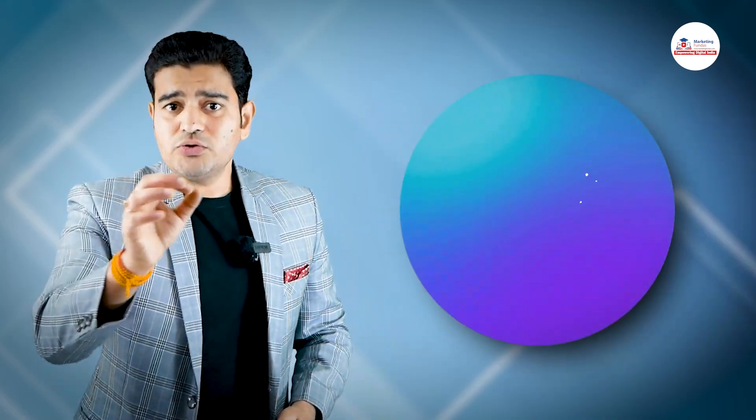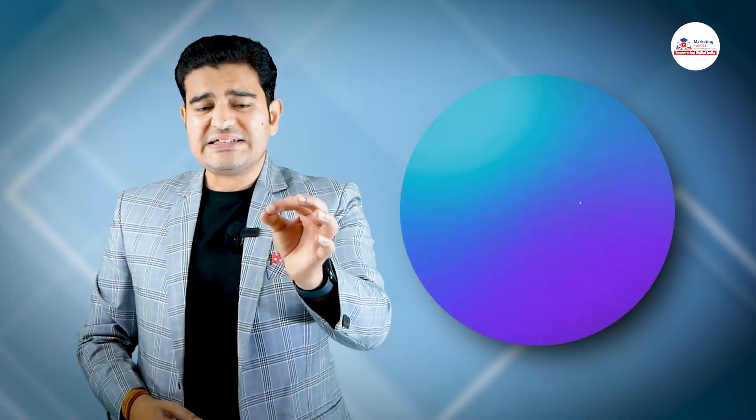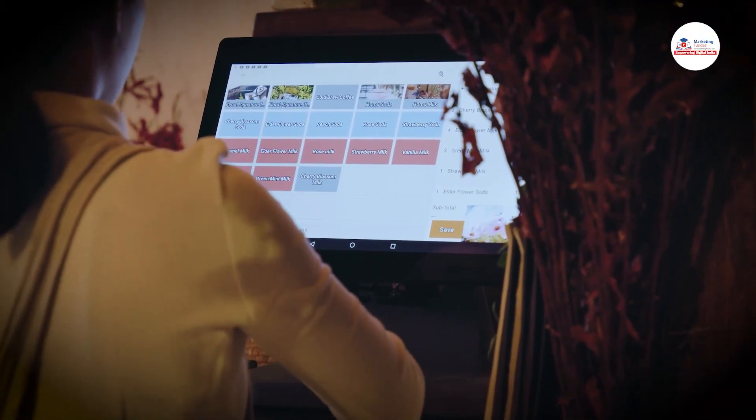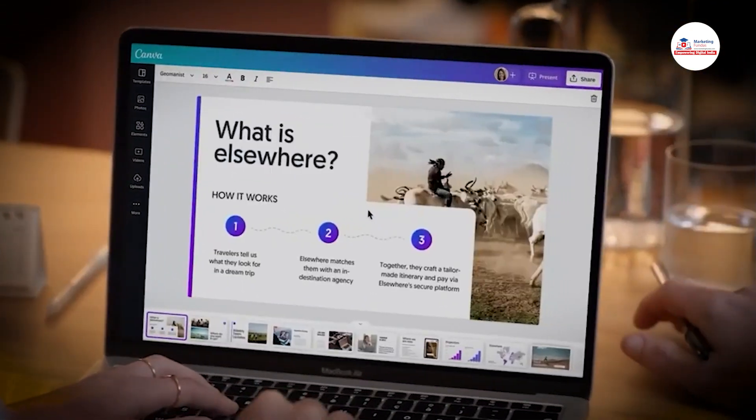Canva is an easy-to-use graphic design platform that makes design accessible to everyone — whether you are a small business owner, a marketer, or just someone who wants to add creativity to their content. Canva has everything you need to create stunning designs.